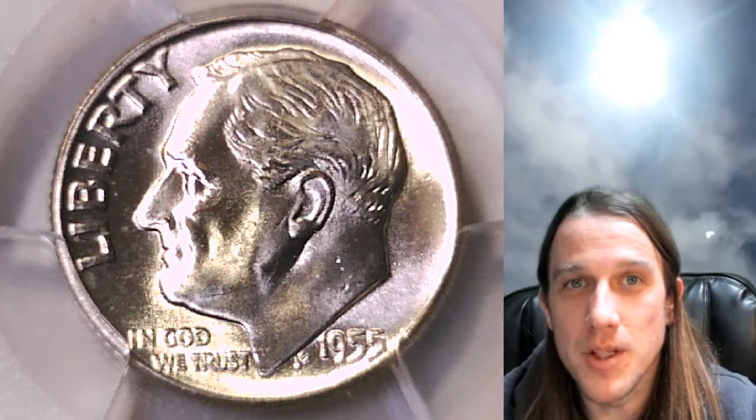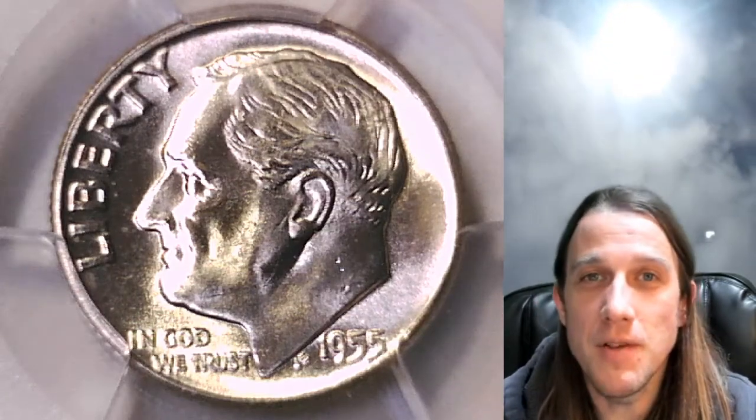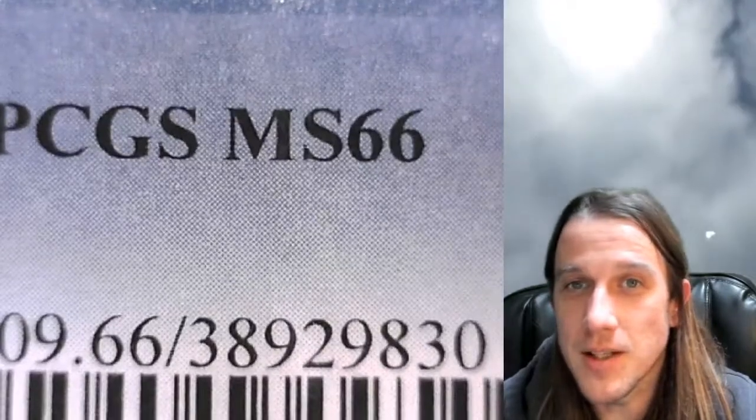Hello again everyone and welcome to Time Traveler's Coin Exchange. The next coin we're going to look at is a 1955P Roosevelt Dime. This one is a business strike coin from the Philadelphia Mint and it has been graded by PCGS. They graded it Mint State 66.